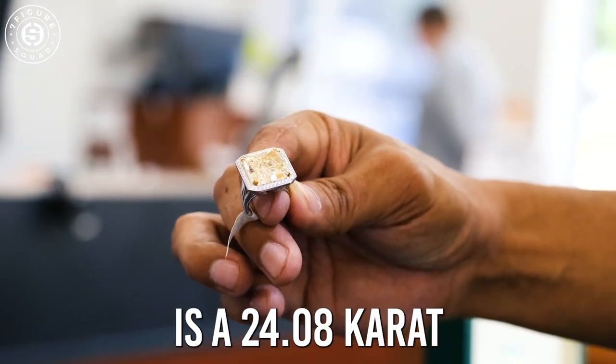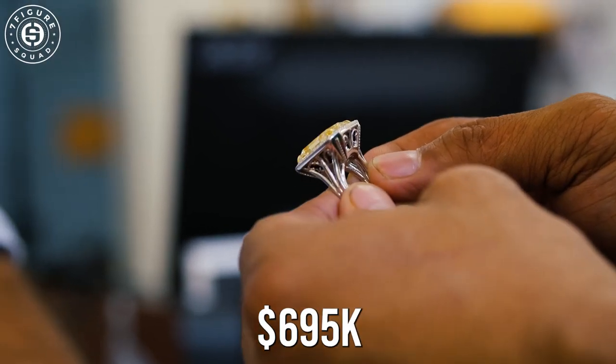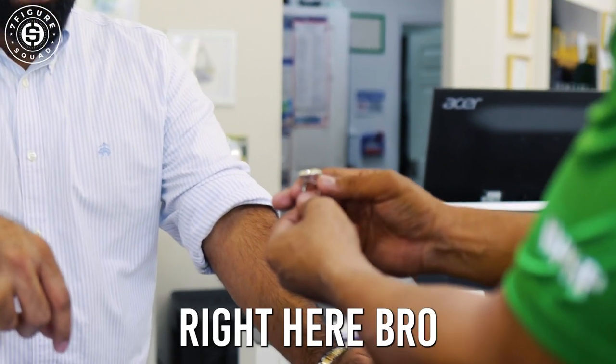This is a 24.08-carat piece. And we have that one priced at $6.95 — that's about half what you would be able to get it for anywhere else. This is a house right here.